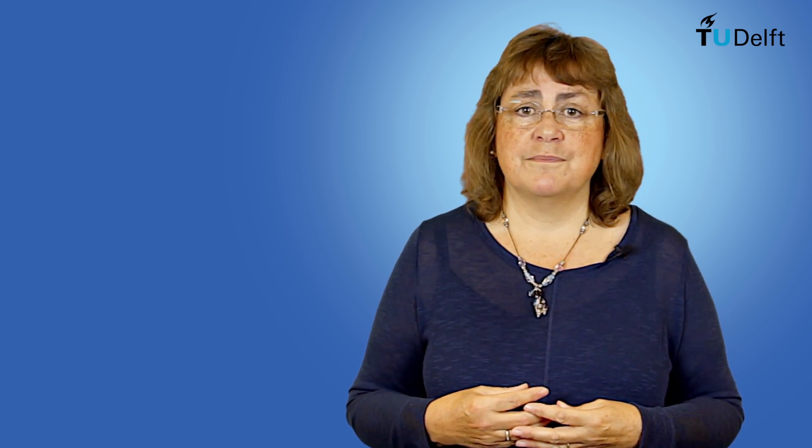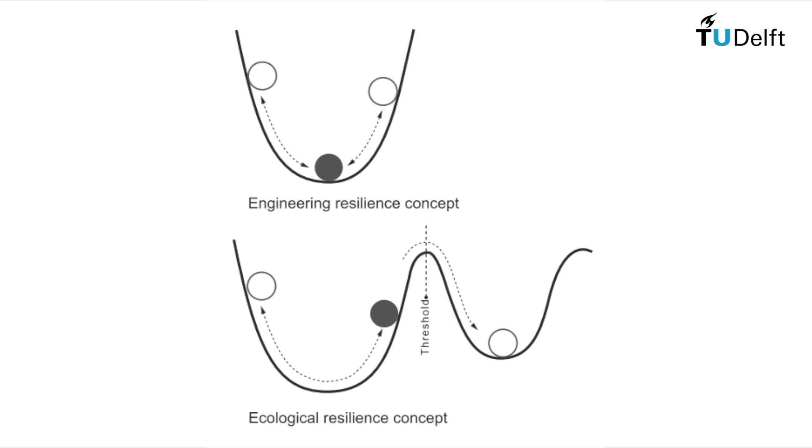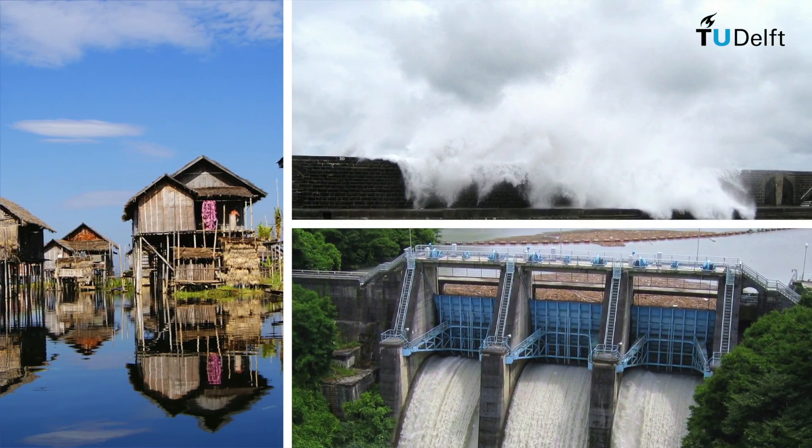The MOOC Building with Nature forms an entry port to the Portfolio of Teaching on Building with Nature by Delft University of Technology. The MOOC offers open access and will introduce you to the Building with Nature approach. When you complete the MOOC, you will be able to explain basic engineering design principles and basic ecological principles. You will be able to assess which principles are applied in several case studies and evaluate whether particular hydraulic engineering infrastructure is meeting engineering, ecosystem and societal goals. And you can apply your new knowledge in assessing the potential for Building with Nature solutions in your locality.